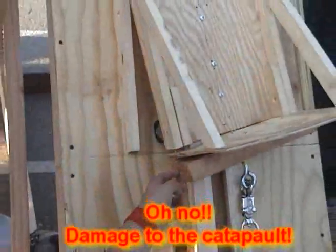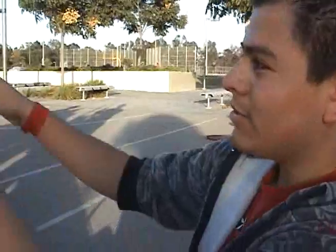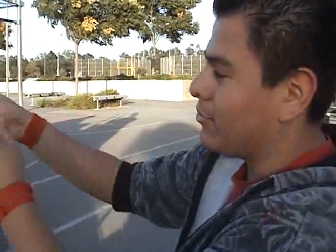We put a smaller one in. When we screwed them in, the force pulling it back was way too much, so it broke the wood in half through the middle and caused one side to just fall.